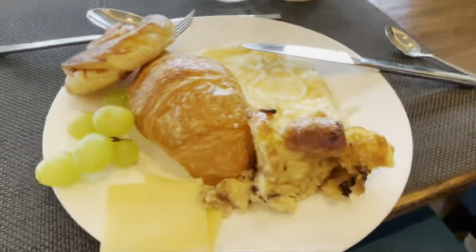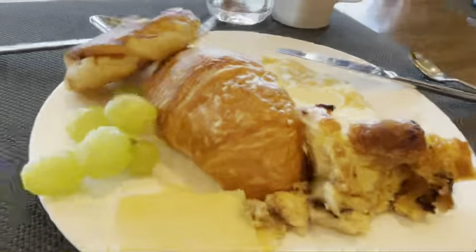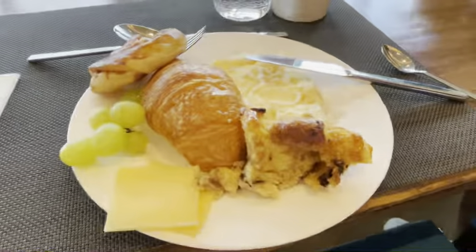Alright guys, so we're at breakfast and it's the same restaurant as last night — it was on Zara — so let me show you what I got. It's a buffet. This is what I got, it's a bunch of food, you can see it's great. Let's eat it.